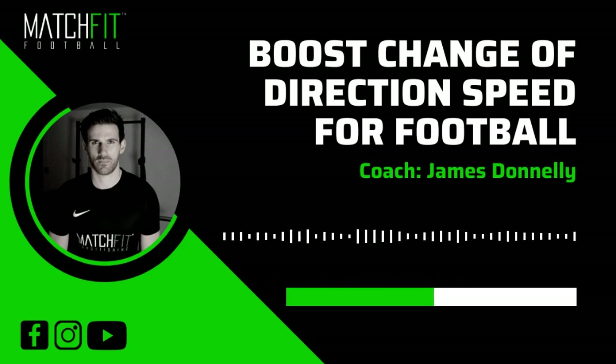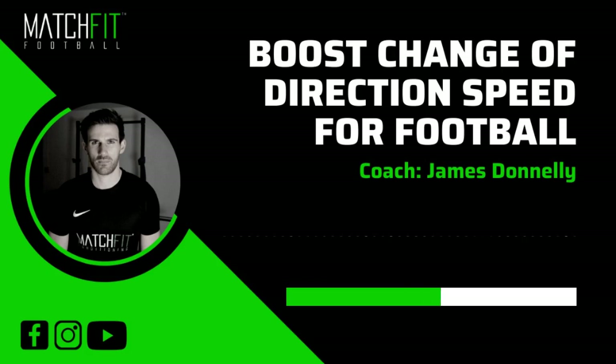The next strategy is eccentric training, which has the strongest correlation in terms of helping you improve your change of direction ability. Eccentric muscle contractions — when your muscles are lengthening — really come into play when you're decelerating. Interestingly, the quickest players in terms of agility and change of direction are normally those who can decelerate the fastest. If you can improve your deceleration, that's going to really help you change direction quicker, even if you improve nothing else.